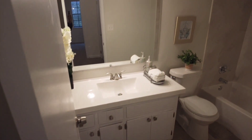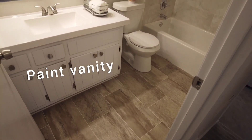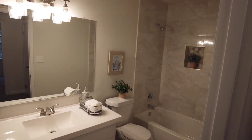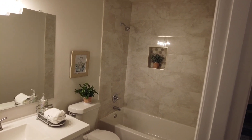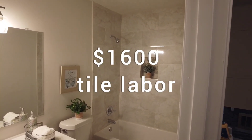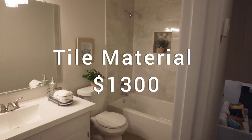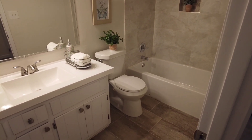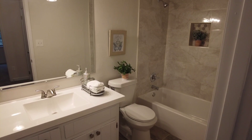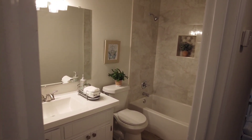The hall bathroom pretty much mirrored the master — we went over the tile with linoleum, the same flooring used in the kitchen. Kitchen and bathrooms flooring came out to around $1,350 labor and material. Tile work in both bathrooms cost $1,600 in labor — $800 per bathroom — and the tile and grout came out to around $1,300. All plumbing material, including bathroom and shower fixtures, was about $900, and plumbing labor came out to about $1,500.